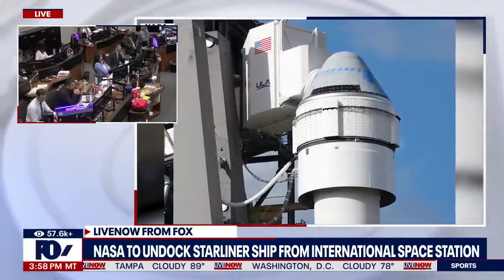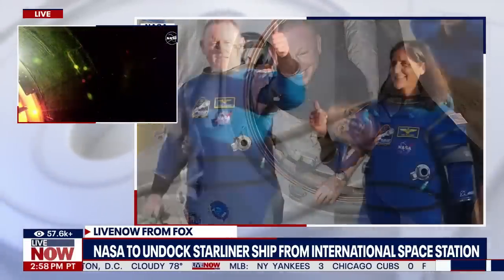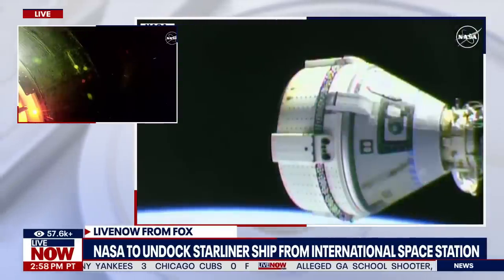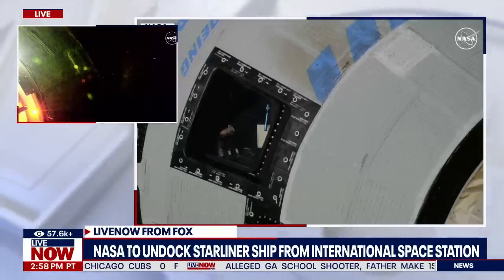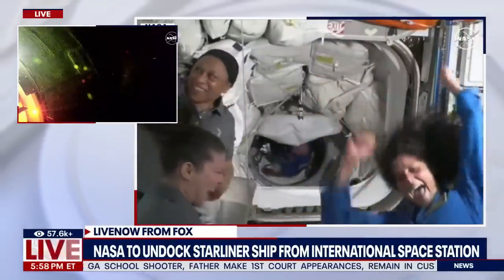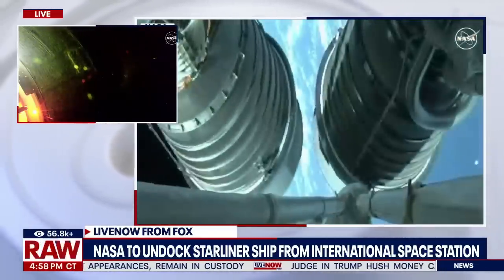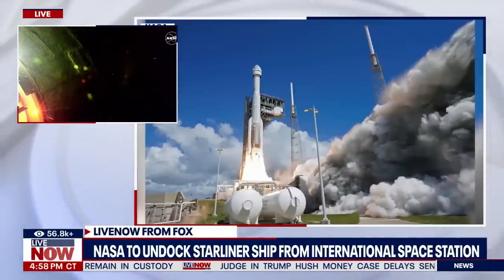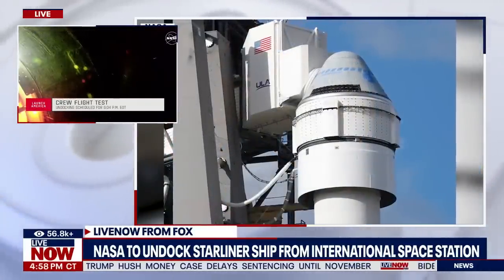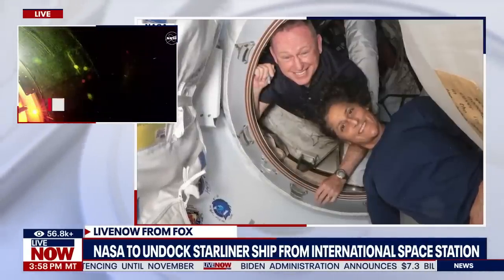Initially those two astronauts were only supposed to be on the International Space Station for eight days, and it's looking like they're not going to be able to return until February of next year. It's been a challenging summer. Those challenges started before Starliner even left Earth in June. The spacecraft launched with helium leaks and then its thrusters ended up failing while in orbit. NASA says that after studying the data, the spacecraft isn't safe to bring people home, but they are still backing Boeing.